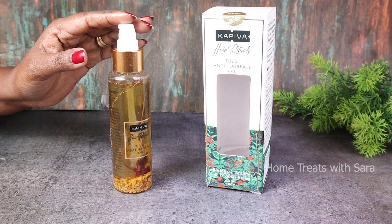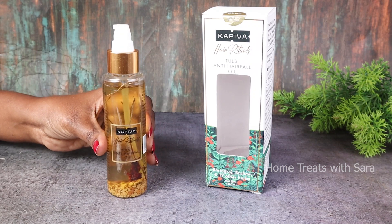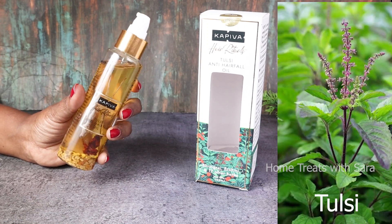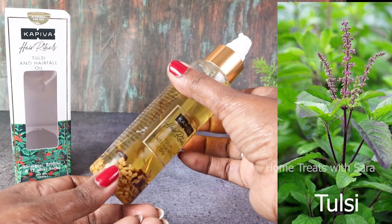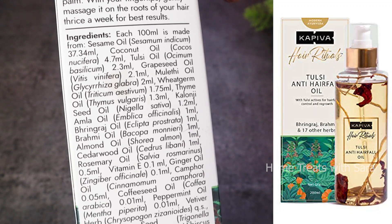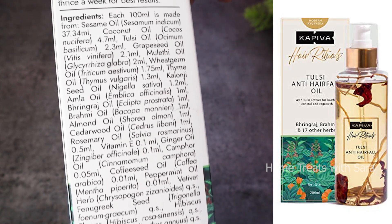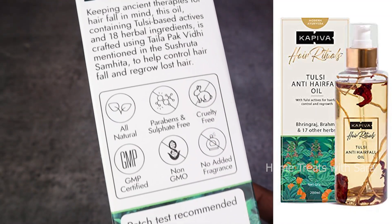One such oil is Kapiva's Tulsi Anti-Hair Fall Oil. This hair oil intensely nourishes your hair and provides the necessary nutrition from the outside to the hair roots through application. This oil contains tulsi-based actives which are clinically tested to reduce hair fall, and also contains dried herbs and essential oils such as tulsi oil, sesame oil, grapeseed oil, amla, bhringraj, and rosemary oil, which includes 18 other herbal ingredients.